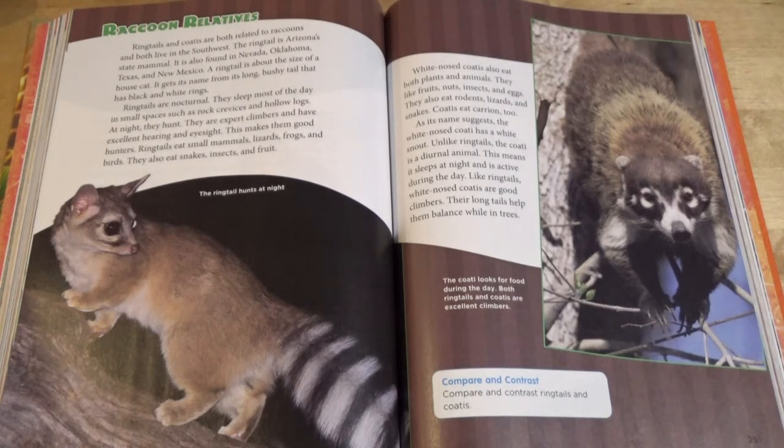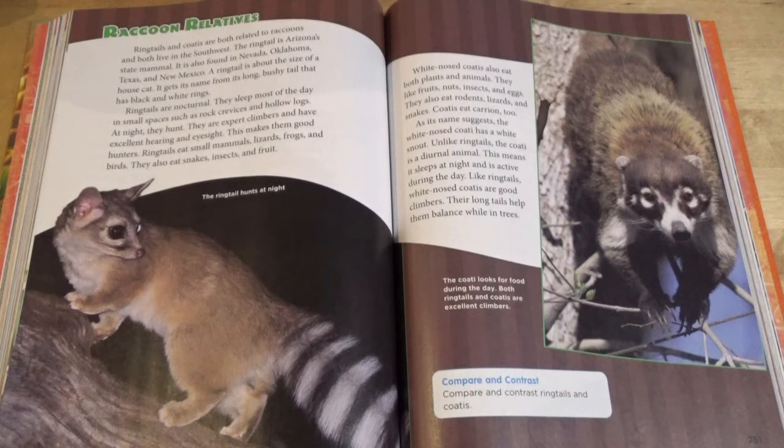Raccoon Relatives. Ringtails and coatis are both related to raccoons and both live in the southwest. The ringtail is Arizona's state mammal. It is also found in Nevada, Oklahoma, Texas, and New Mexico. A ringtail is about the size of a house cat. It gets its name from its long, bushy tail that has black and white rings. Ringtails are nocturnal. They sleep most of the day in small spaces such as rock crevices and hollow logs. At night, they hunt. They are expert climbers and have excellent hearing and eyesight. Ringtails eat small mammals, lizards, frogs, and birds. They also eat snakes, insects, and fruit.